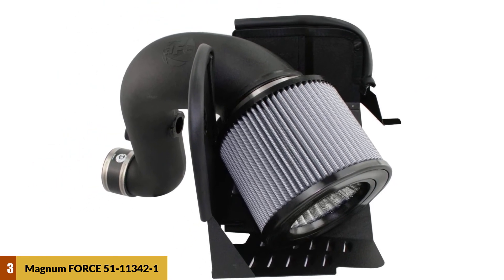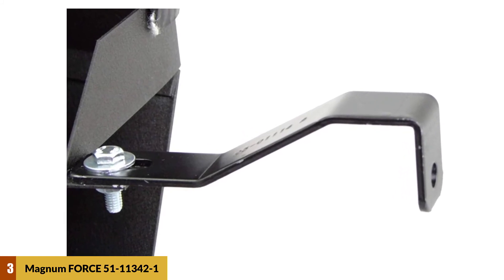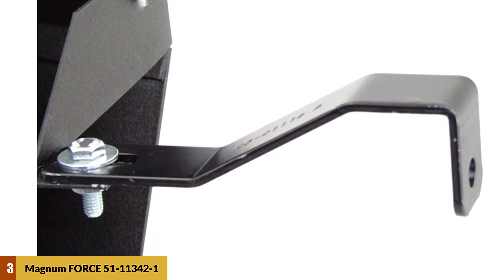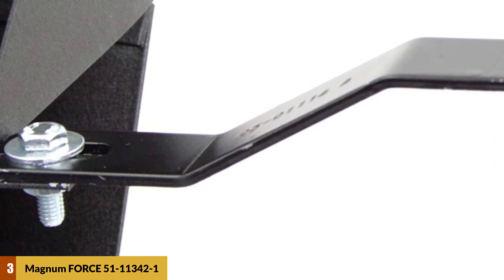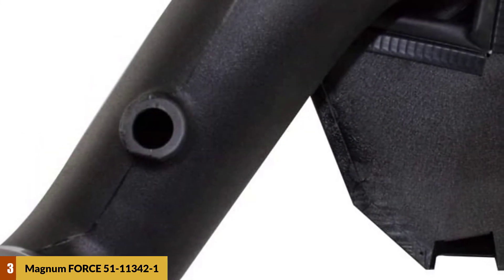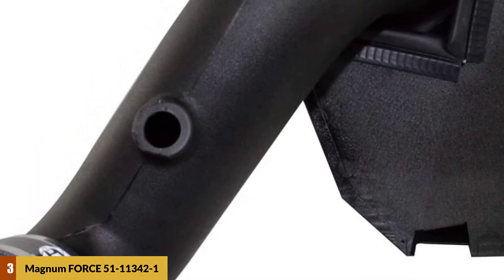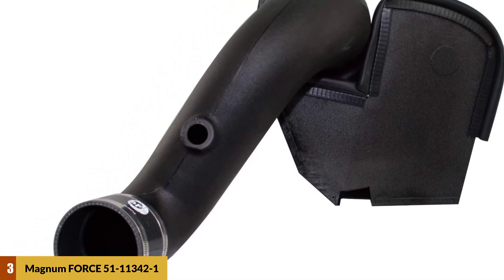The three-layer construction provides maximum filtration. The two-ply reinforced silicone hump coupler and stainless steel T-bolt clamps assure rigid and rugged construction that does not slip or crack even under the most rigorous use. It features a powder-coated heat shield used in blocking performance-robbing heat. The rotomolded tube connects to the stock intake for quicker installation and added convenience.